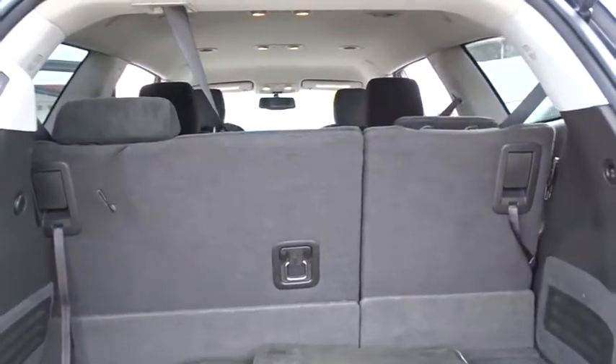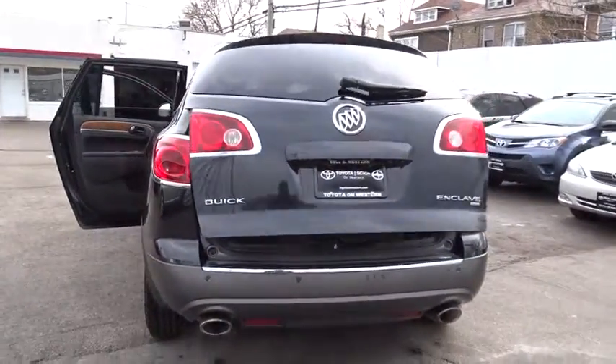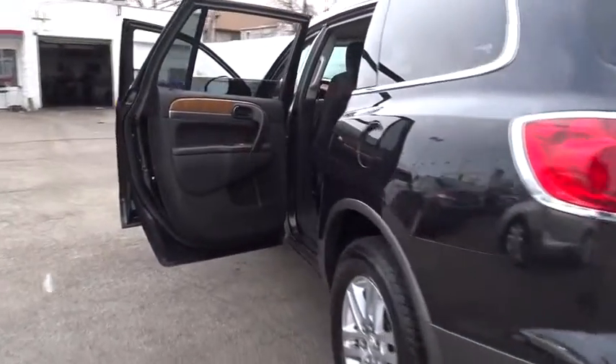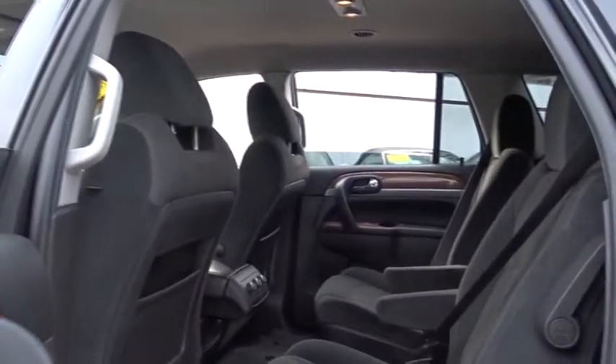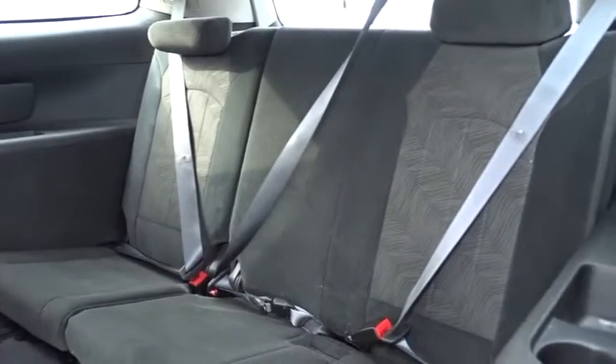Steering wheel audio controls, anti-lock braking system, power passenger seat, backup camera, remote engine start, all-wheel drive, power liftgate, Bluetooth, leather-wrapped steering wheel, power steering, adjustable steering wheel, driver airbag, cruise control, four-wheel disc brakes, floor mats.